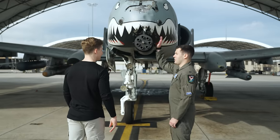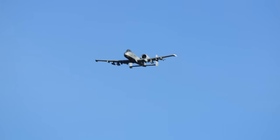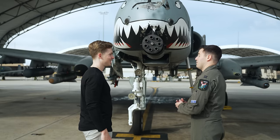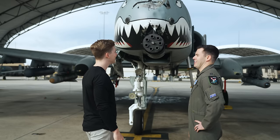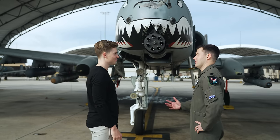This is the GAU-8 Avenger, our 30mm cannon. It's got seven barrels and can hold about 1,150 rounds of that 30-mic-mic. It shoots at 70 rounds per second — 3,900 rounds per minute. We've got three different types of rounds: armor-piercing, high-explosive, and target practice. You can think of the high-explosive as almost an individual hand grenade coming out of each barrel. Doing the math, at 70 rounds per second with 1,150 rounds total, that's roughly 20 seconds of trigger time. We try not to do that — we'll strive for about one to two second bursts, putting about 100 rounds on target to save ammo for multiple targets and keep the gun healthy.